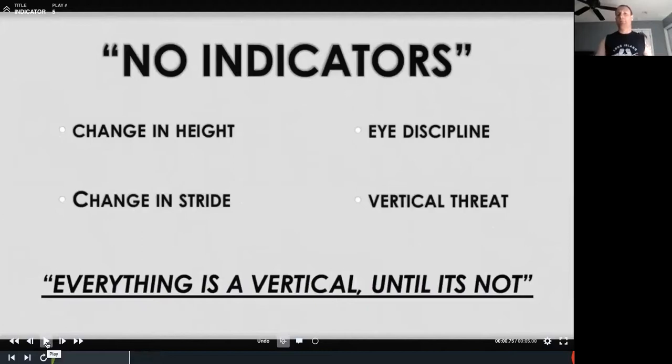You're going to hear me say 'no indicators' a ton — that's an abrupt or sudden change of height, and this slide has been in every one of my presentations because I believe it's that important. It's not the gradual rise as we go from acceleration to max velocity; this is like I'm driving out and then I pop up, or I pop up before I drop down at a break. No abrupt change of height, no change in stride — that includes our arm action. If my arms die, rise, or my stride chops up before my break point, that's an indicator for a DB. Eye discipline: we can use our eyes as weapons, but when we're not doing that, look right through him. Everything is a vertical until it's not.